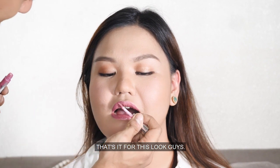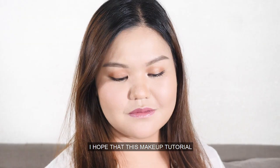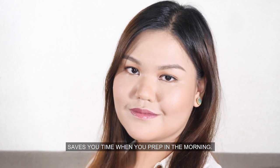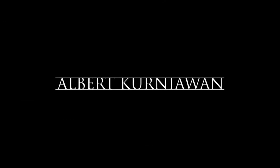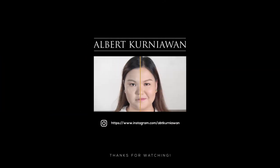That's it for this look, guys! I hope this makeup tutorial saves your time when you prep in the morning. Try it out and tag me on my Instagram at abtkurniawan. If you like this video, do not forget to like and subscribe to my channel. Bye!